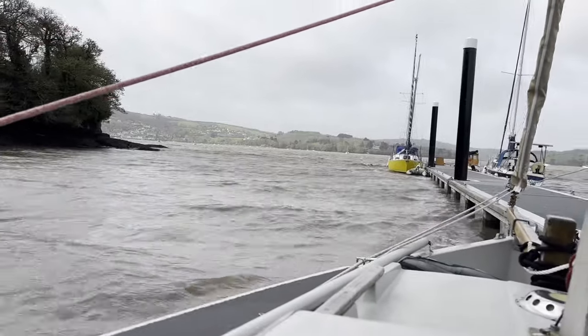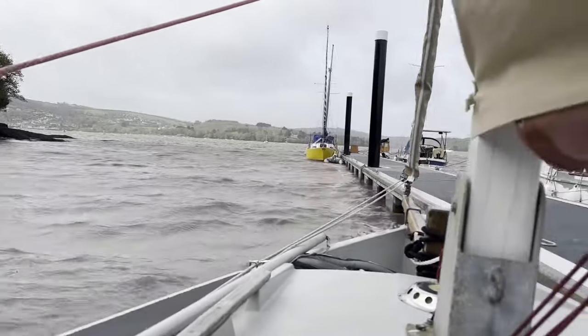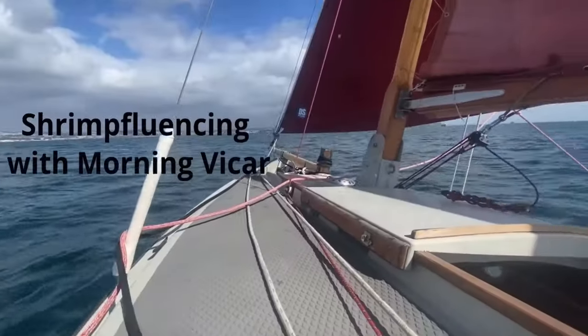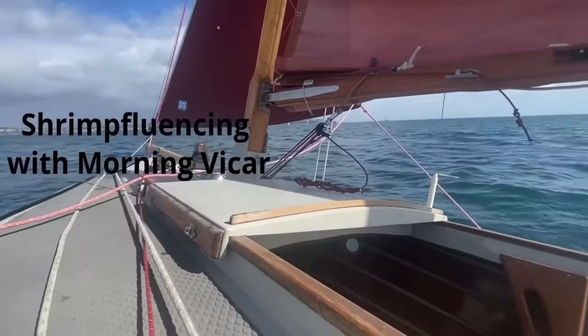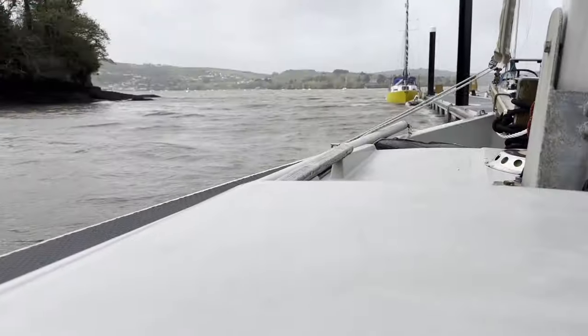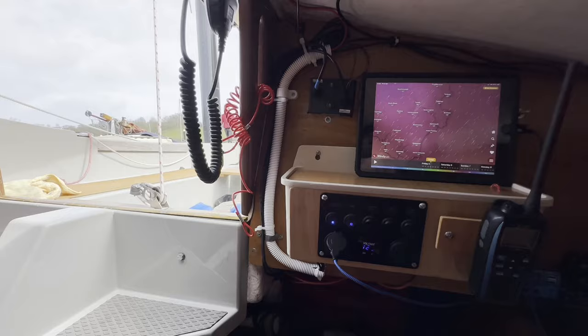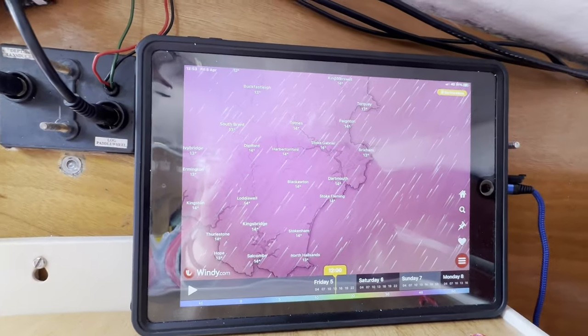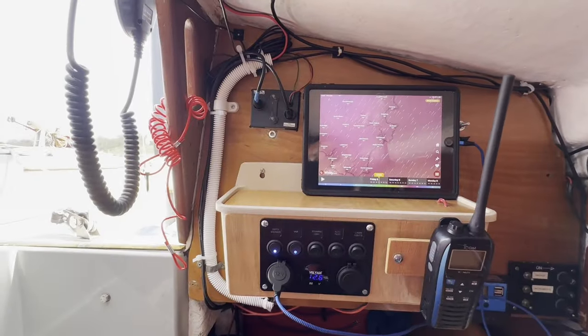The Easter weekend has turned into Storm Kathleen, and I'm not feeling like I'd enjoy a trip out today. Base winds about 25 knots, gusts 35. We're not going anywhere today.